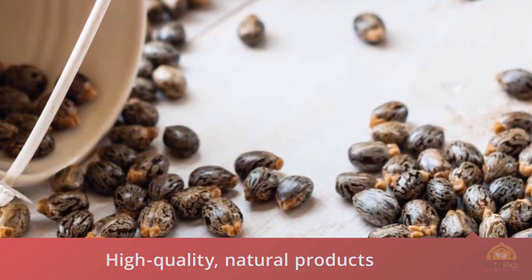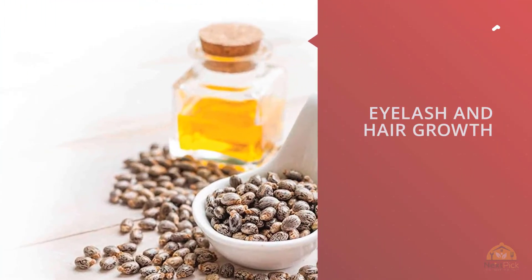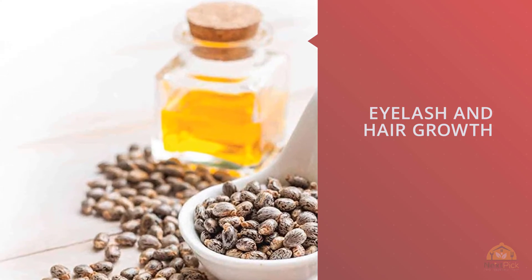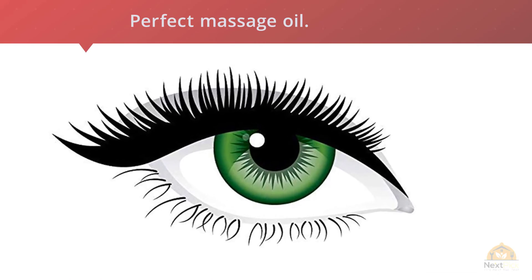Art Naturals pure organic castor oil comes in a clear plastic bottle with a peel-off seal, letting you know the oil is contaminant-free. The oil is chemical-free and never tested on animals. Art Naturals' mission is to create high-quality natural products while offering them at an affordable price. For more details, click the link in the description. Thanks for watching.